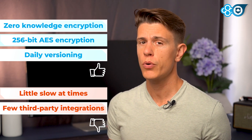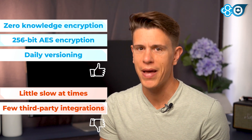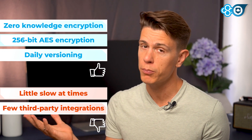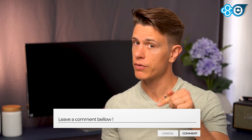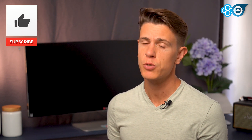Just beware of slowdowns caused by the end-to-end encryption, and don't expect it to be something it's really not, like a collaboration platform like Google Docs. If you use Sync or you've got another favorite cloud storage, let us know in the comments below. If you have any questions, I'm more than happy to help you out in the comment section or on cloudwards.net. If this video helped you out, don't forget to like and subscribe to spread the word about Cloudwards. I'll see you next time.